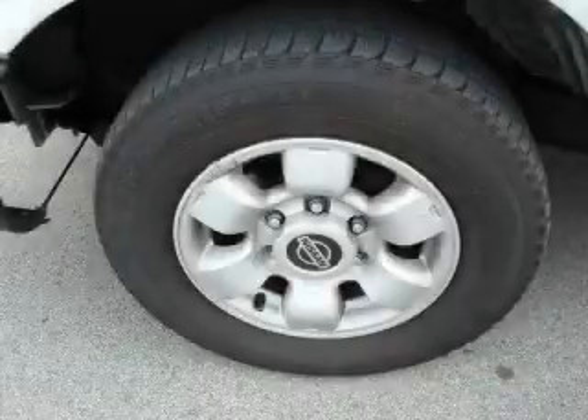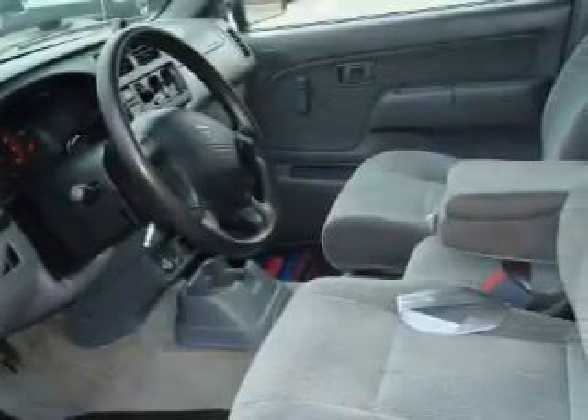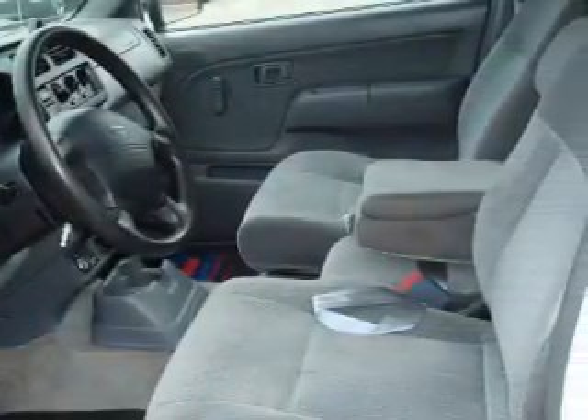This truck's powertrain features a 2.4 liter 4 cylinder engine and an automatic transmission. This truck won't last long at this price. Call and arrange a test drive now.